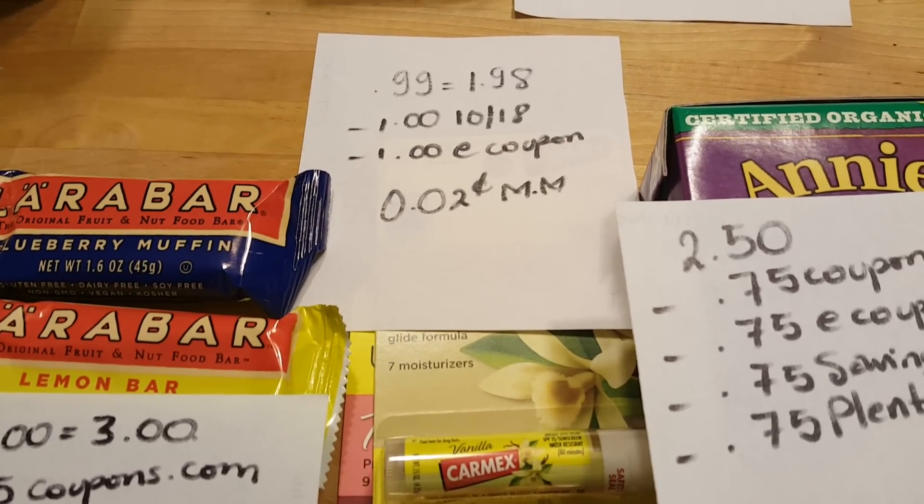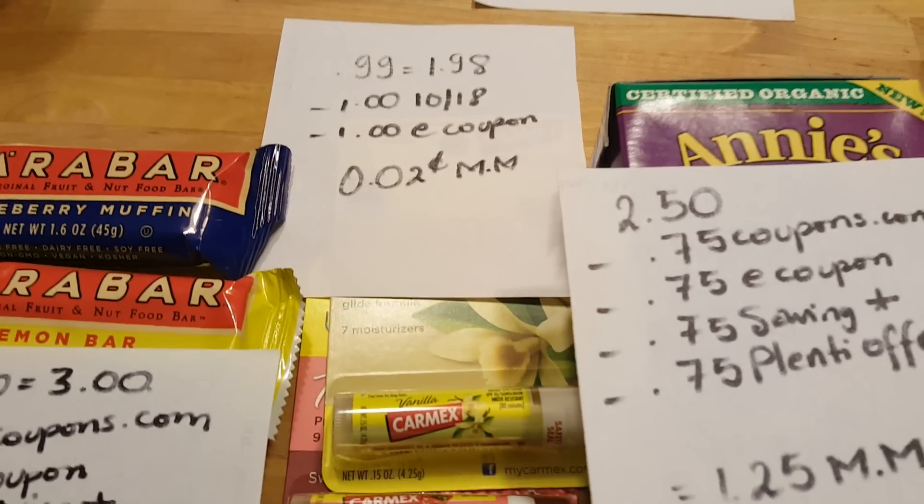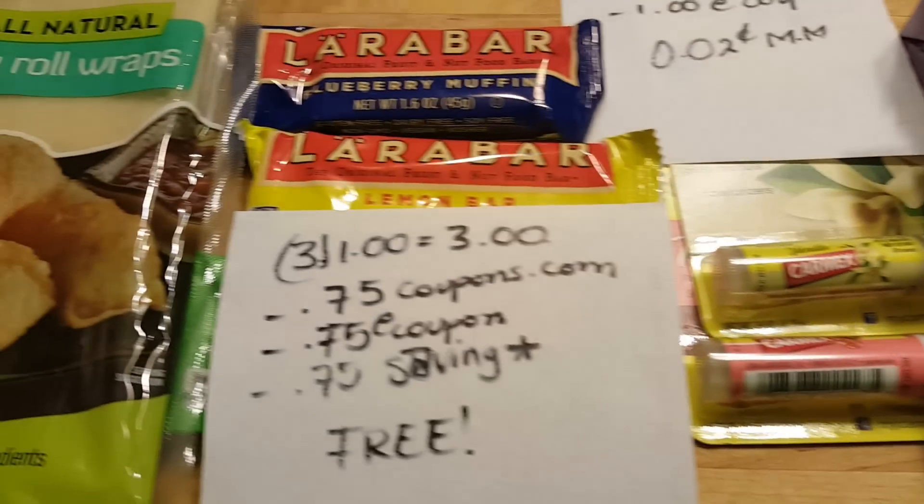Carmex lip moisturizers are 99 cents each; for two of them it's $1.98. There is a $1 coupon that came in yesterday's insert and there is a $1 e-coupon, making this free with a 2 cent money maker.